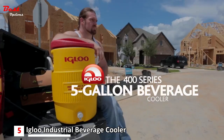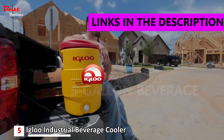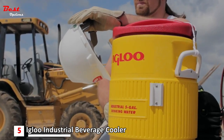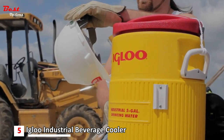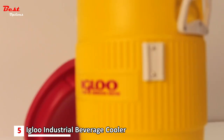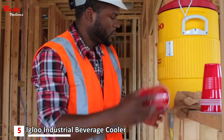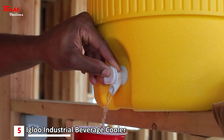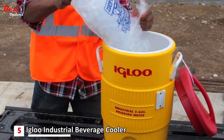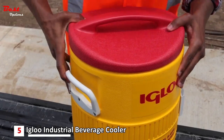Number 5: the Igloo Industrial Beverage Cooler, priced at around $132. This trusted industrial-grade series of beverage coolers has been the number one choice of worksites for over 65 years. The 400 series is made in the USA and tough enough to work just as hard as the crews who use it. The most popular jug in this line, the 5-gallon, has all the commercial great features your crew demands and the perfect size to keep the whole team hydrated for a long day's work. The Igloo 400 series 5-gallon beverage cooler has unsurpassed cold retention, maintaining ice for up to 3 days in 90-degree temperatures.